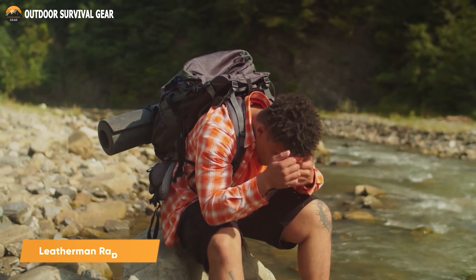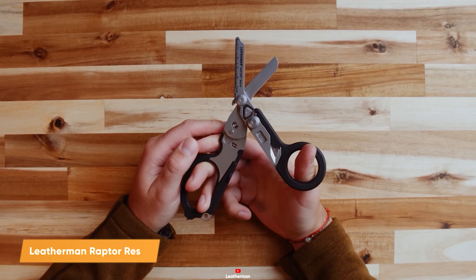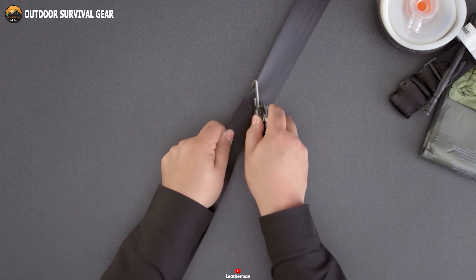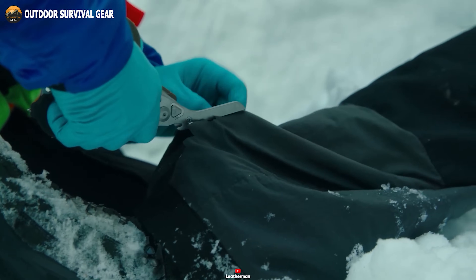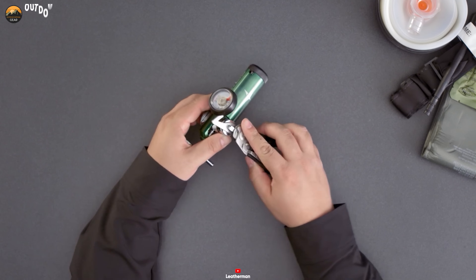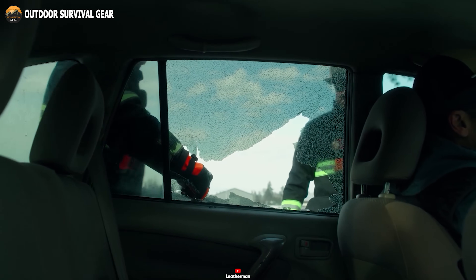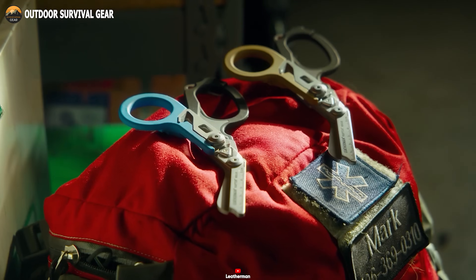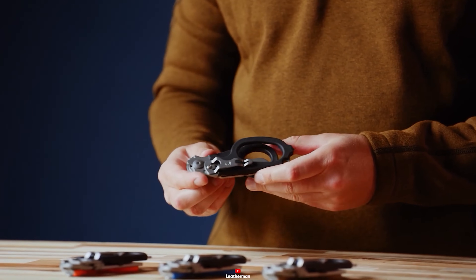Why burden your backpack with an array of tools when you can have the all-in-one convenience of the Leatherman Raptor Rescue multi-tool? This single multi-tool effortlessly handles strap cutting, ring removal, and numerous other tasks with ease. There's no need to carry a separate oxygen tank wrench and an emergency glass breaker, as both functionalities are seamlessly integrated within this versatile tool. Streamline your gear and enhance your preparedness with the Leatherman Raptor Rescue multi-tool.